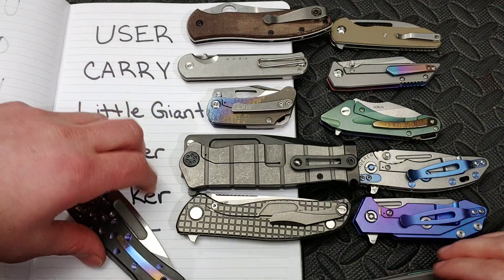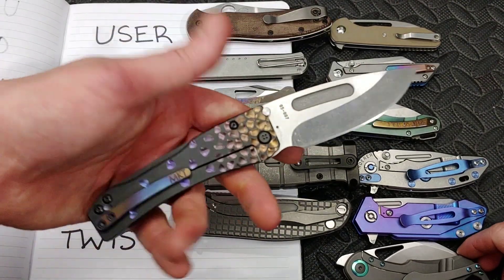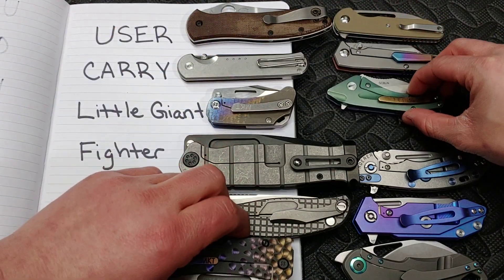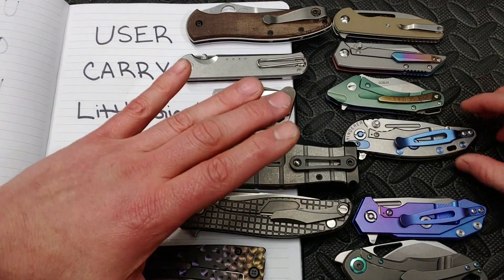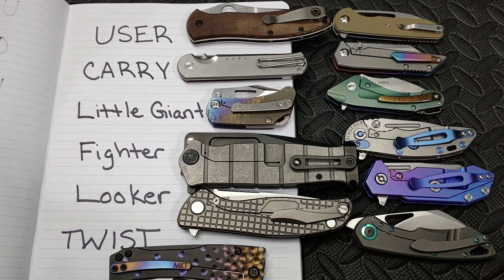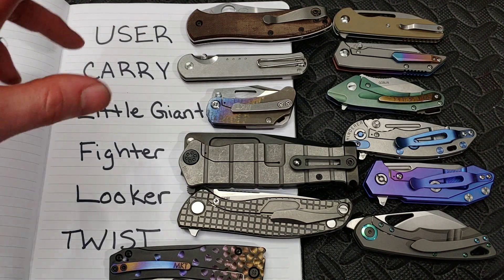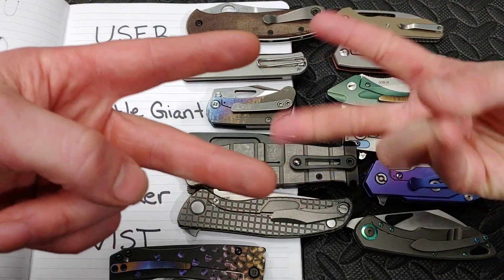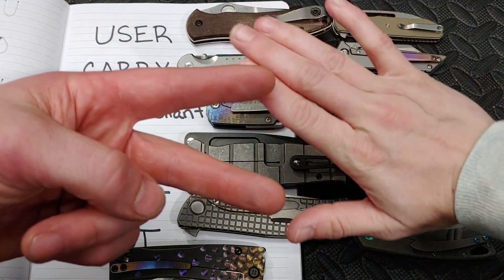We could seriously flip-flop these picks 20 times and I almost want to switch some of them right now. So I'm just going to end this video before I do. We love you guys, thank you for everything, we appreciate you watching, and we'll link the original video in the description.